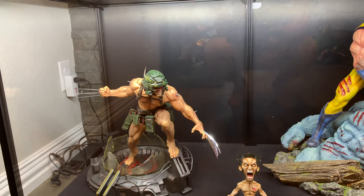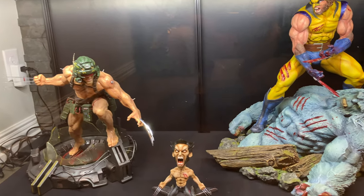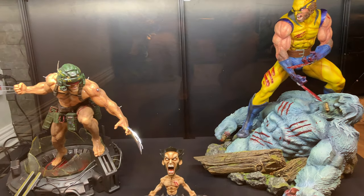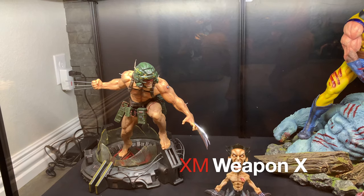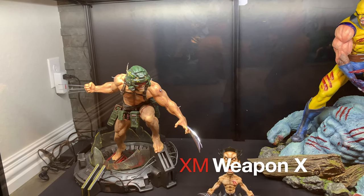So as you can see, lots of room down here. And XM Weapon X — totally forgot about him. I took away the back monitors because they just take up too much room, but I still think it looks awesome like that.